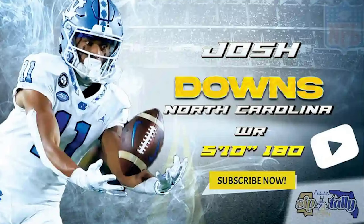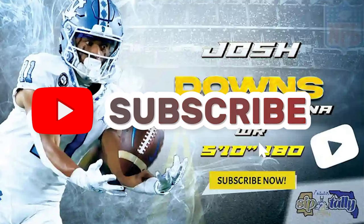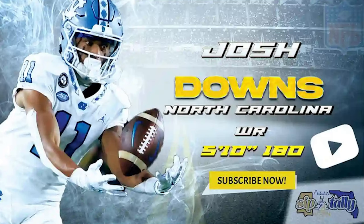More receivers coming up soon. Again, if this is your first time here, please hit the like button, consider subscribing, and hit that bell so you can be notified when I drop these videos. There is a draft guide with all the scores and links to all the videos in the description below. If you're a member, please consider moving over to Patreon — we'll eventually be moving everything there, and Patreon members get to watch some of these videos live with me. Josh Downs, North Carolina — right now he is the number two receiver on my board. Peace.